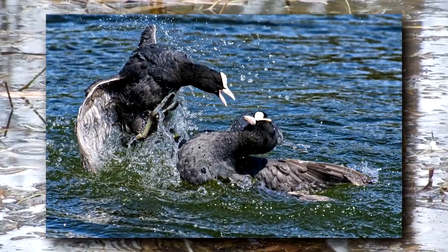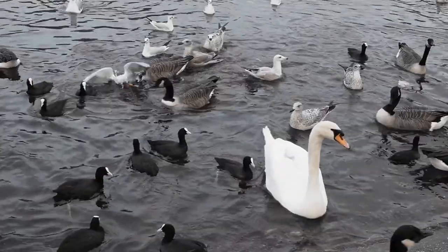They also make noises to communicate with each other. Here are some coot-call examples.